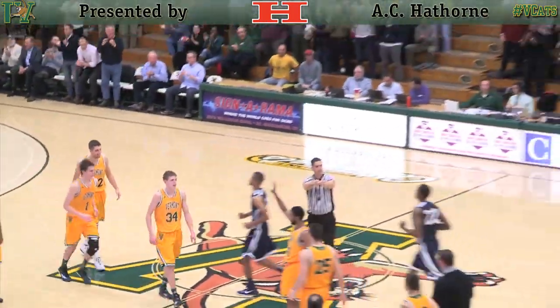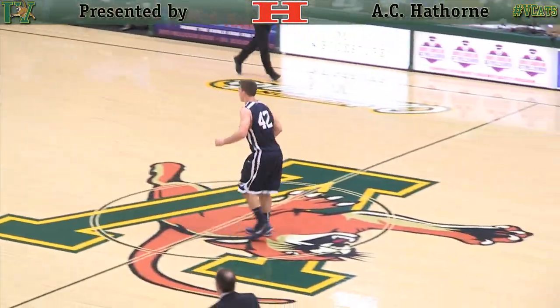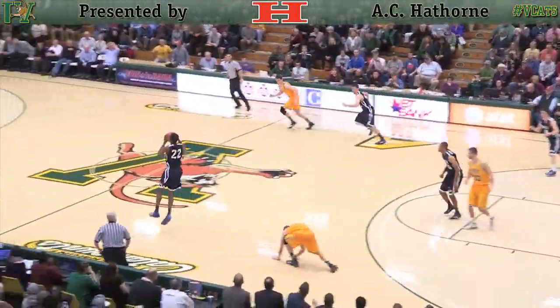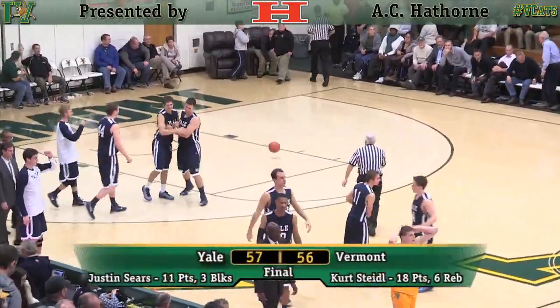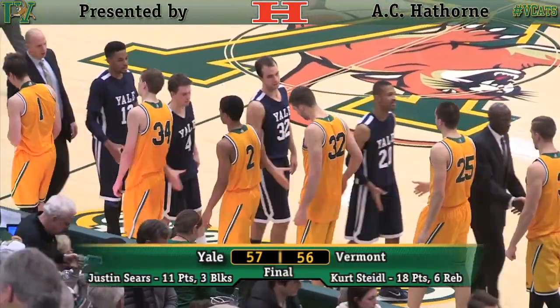Putting the Catamounts up. One timeout for Hermant. To Montague off the curl, inside kick-out. Jumping there by Townsend — it is good. 4.1 seconds. Nick Roberts looking, having trouble passing to Steidle. It's intercepted by Sears. He flings it towards the bucket at the buzzer — it does not matter. They can't get a shot off, and Yale beats Vermont by one.